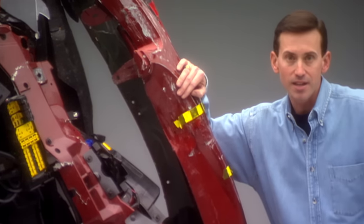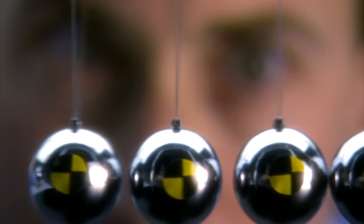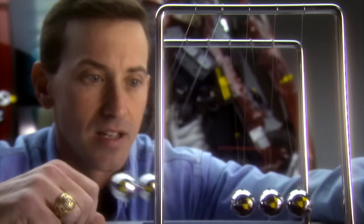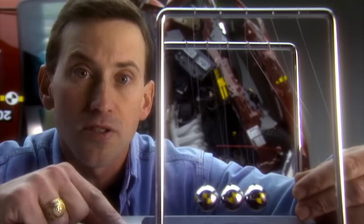Up to now we've been looking at single vehicle crashes. But if we look at two or more objects colliding, we have to use another one of Newton's laws. Even though the first cars wouldn't appear for over 200 years, collisions were an active topic of physics research in Newton's day. Back in 1662, Newton and his colleagues formed the Royal Society of London for Improving Natural Knowledge. One of the first experiments they did was to test Newton's theories on collisions using a device like this. Newton theorized that the total quantity of motion — which he called momentum — doesn't change. It's conserved. This became known as the law of conservation of momentum, one of the cornerstone principles of modern physics.